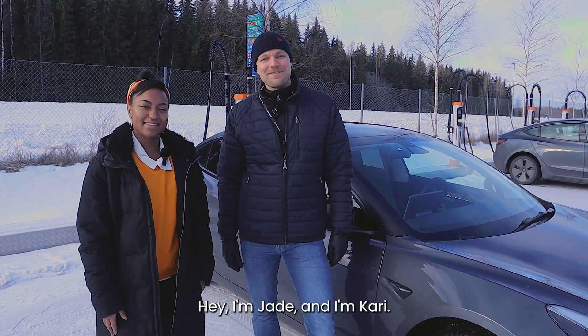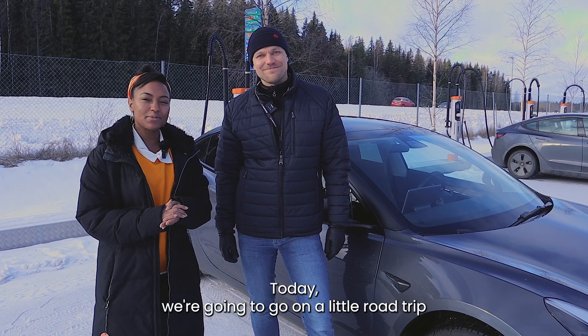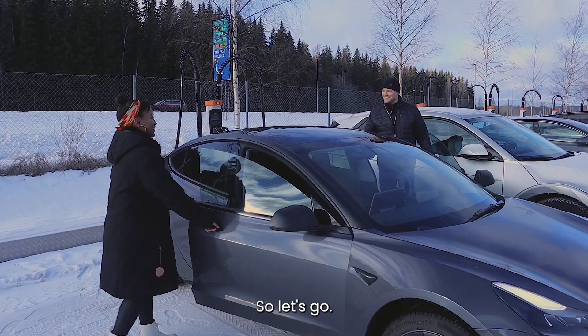Hey, I'm Jade and I'm Kari and we're from ChemPower. Today we're gonna go on a little road trip to go check out some of our chargers at another charging station, so let's go!